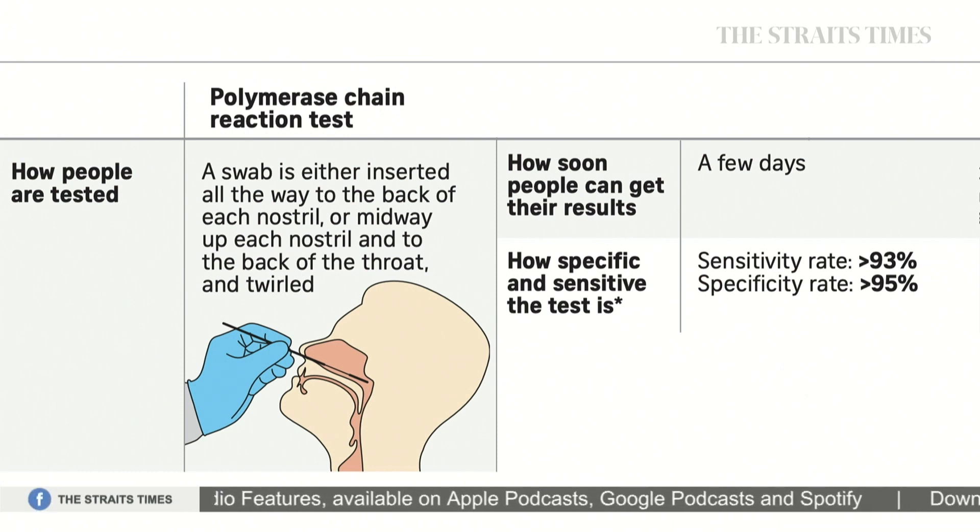Sensitivity is the test's ability to identify those affected as positive, while specificity is the ability to identify those not affected as negative.